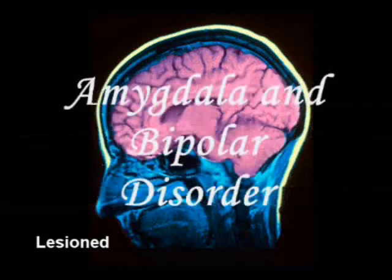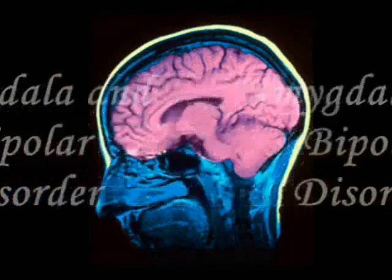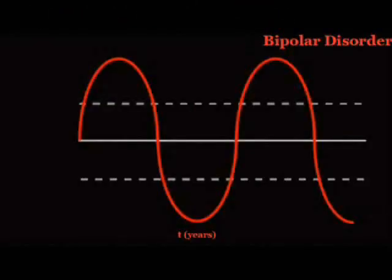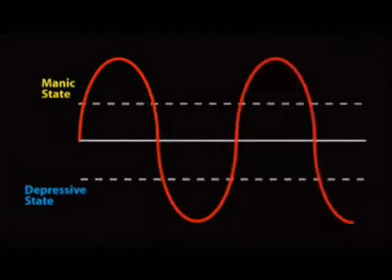The amygdala has recently been shown to be more activated in individuals with bipolar disorder, a finding that may help improve bipolar disorder diagnosis. Bipolar disorder is a brain disorder that causes severe shifts in mood, energy, and activity levels. Symptoms of bipolar disorder are experienced in two distinct periods: the manic phase and the depressed phase. These episodes alternate in a cyclical manner over the course of the individual's lifetime and are different from everyday ups and downs.